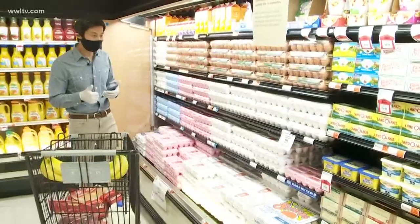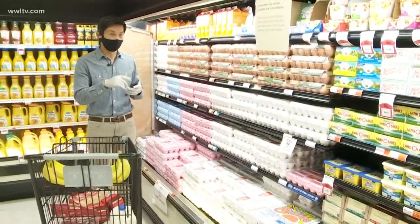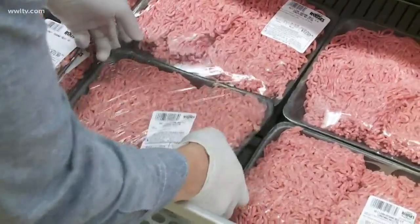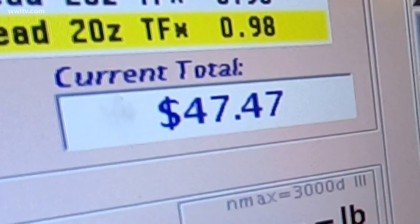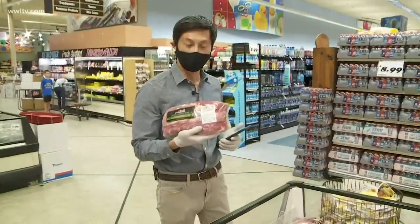A very versatile item for protein is eggs. You can mix and match it with different meals — you can have breakfast, lunch and dinner, so keep that in mind. Take this one, it's about two and a half pounds of beef. Get a nice pork loin — let's go with the cheapest cut. This will actually stretch out pretty well for a family of four.